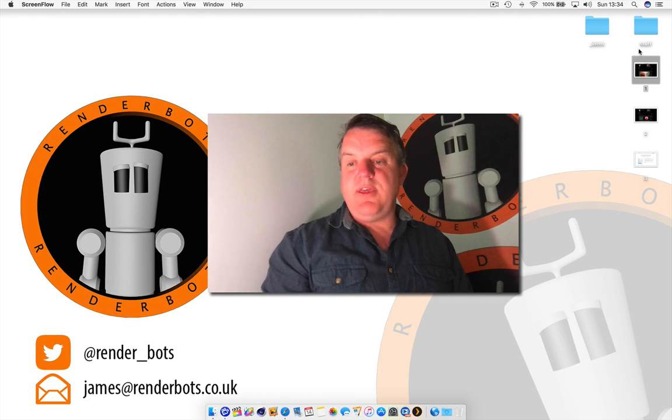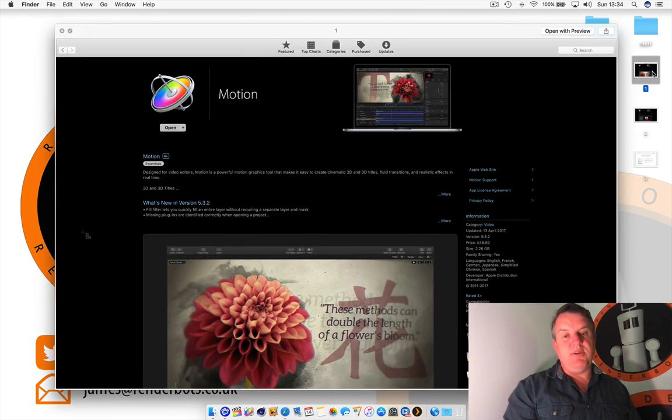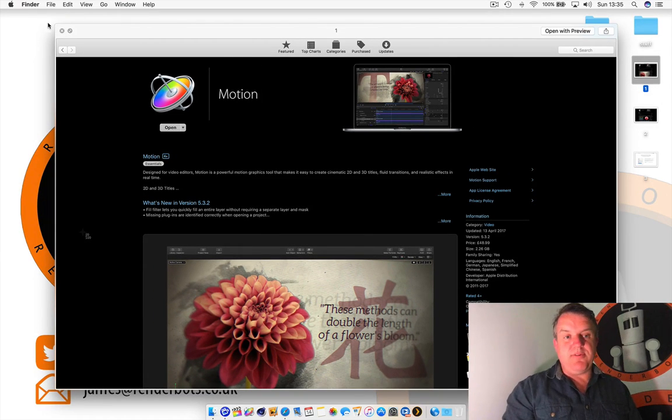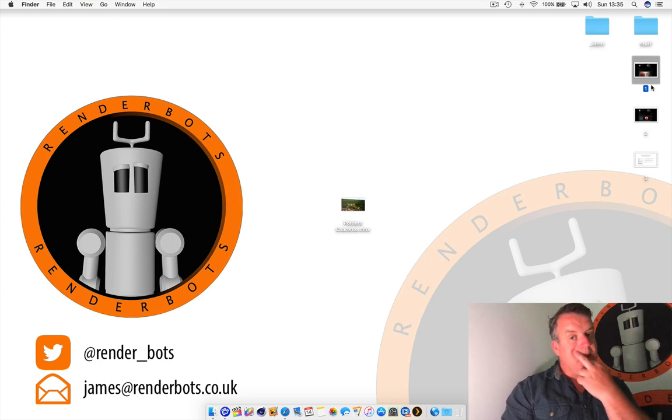This is what Motion looks like — it's a little program by Apple. What Motion does is great: it does two-dimensional graphics and also a bit of 3D as well, what I like to call pseudo 3D. It's a great package, it's about fifty pounds UK money and can be found on the Apple Mac store. I'm pro certified on all this stuff so hopefully you're going to get the best knowledge right here.